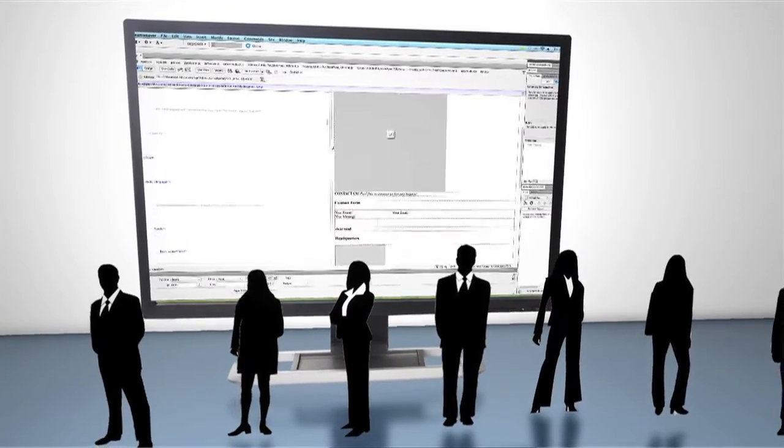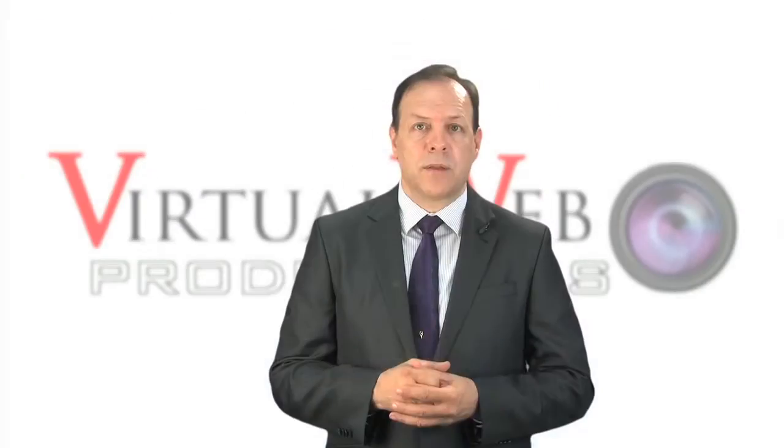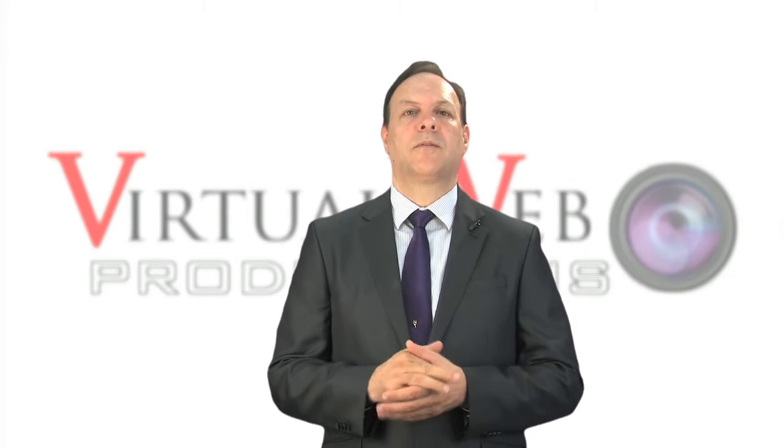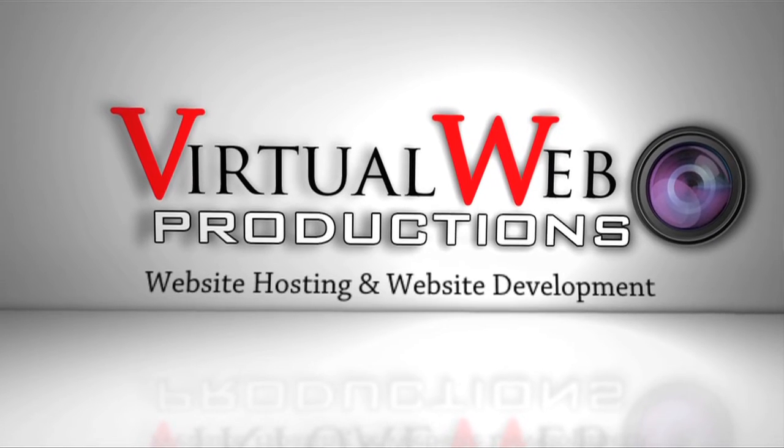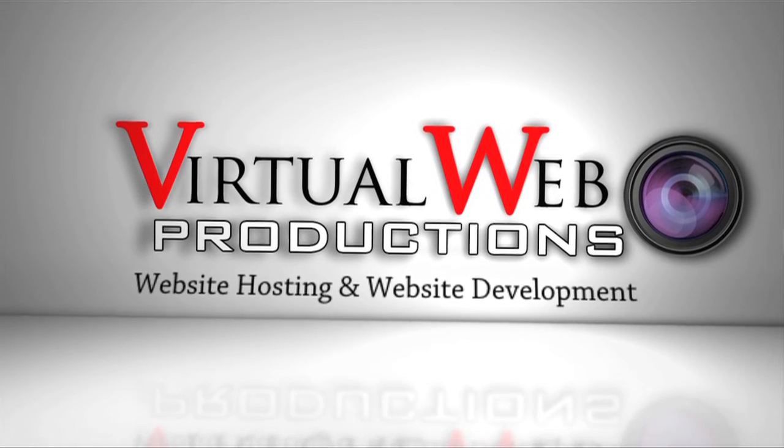Once your site is complete, our servers with redundant backups and specialized video streaming capabilities can host your website and your videos. Let our Virtual Web Production team give you a quote for website development or website hosting today.